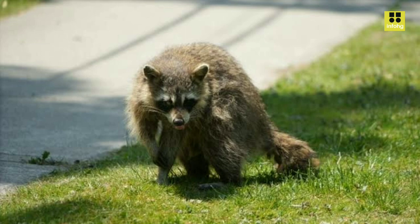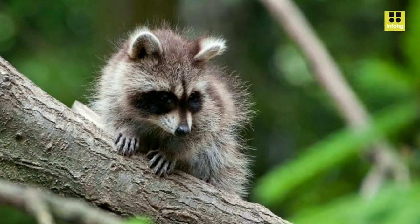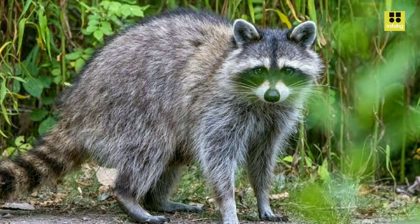Unfortunately, the Guadeloupe raccoon faces several threats to its survival. Habitat loss due to urbanization and agriculture poses a significant challenge, leading to a decline in their natural habitat. Additionally, introduced predators and diseases, such as feral dogs and rabies, have also impacted their population.